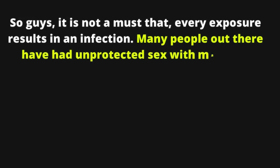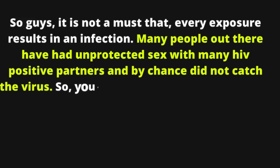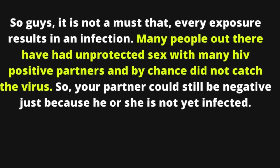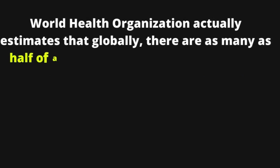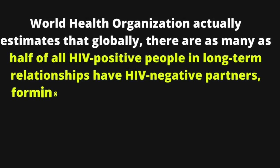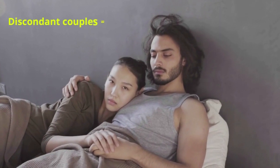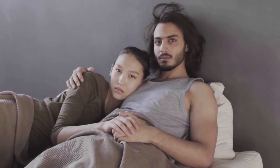Many people have had unprotected sex with HIV positive partners and by chance did not catch the virus, so your partner could still be negative simply because they are not yet infected. The World Health Organization estimates that globally, as many as half of all HIV positive people in long-term relationships have HIV negative partners, forming what is known as serodiscordant couples.